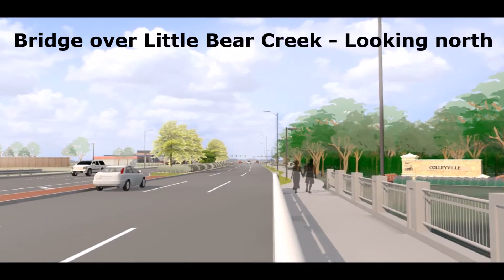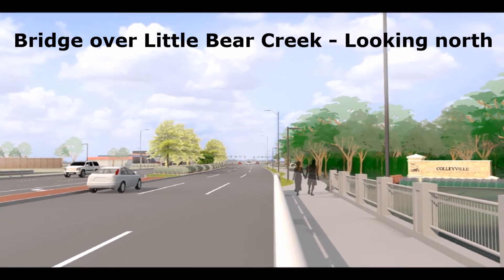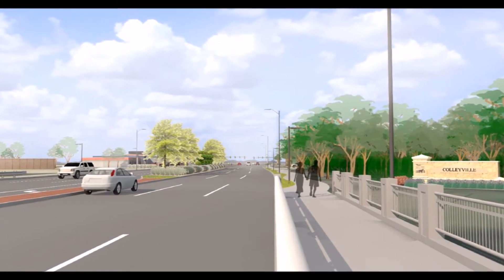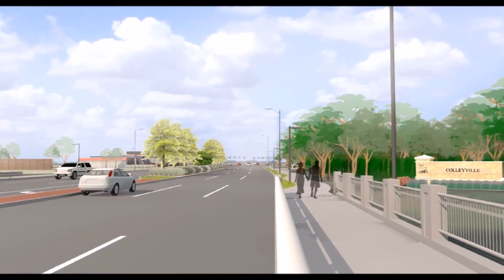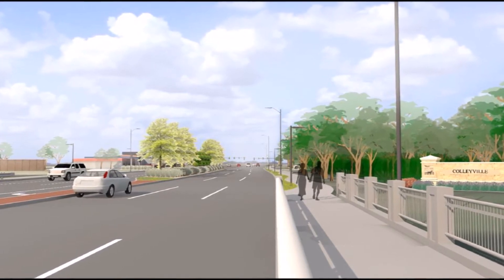This rendering is from a vantage point looking north while standing on the new bridge that will span Little Bear Creek. The intersection in the distance is Center Park Drive. From this perspective, we see landscaped medians and the street and pedestrian lighting enhancements planned along the corridor.